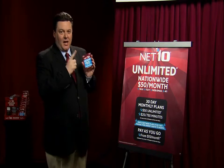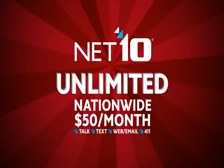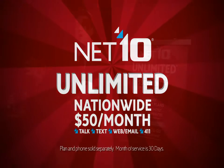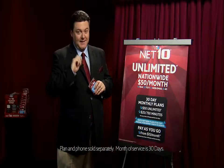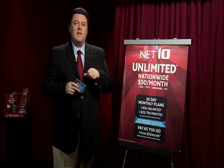First, Net 10 unlimited: $50 a month. That's all for unlimited talk, text, web, and 411, and that is nationwide — not just in specific cities, nationwide. If you have an unlimited service on your bill, then this is the amount you should use to compare.